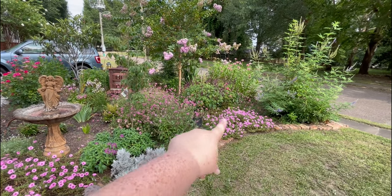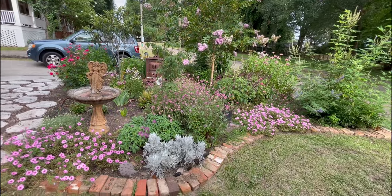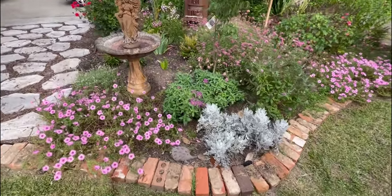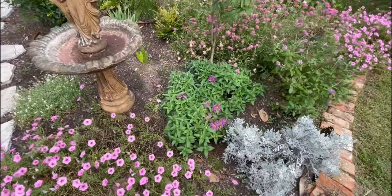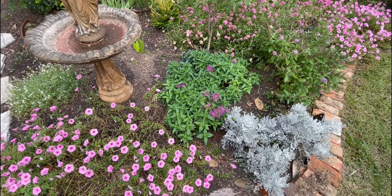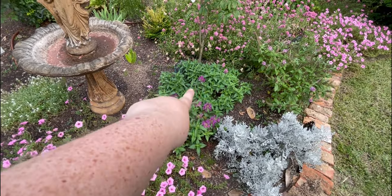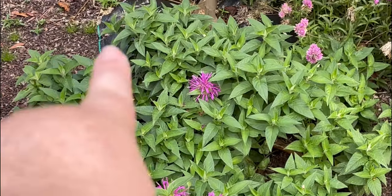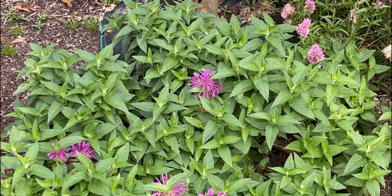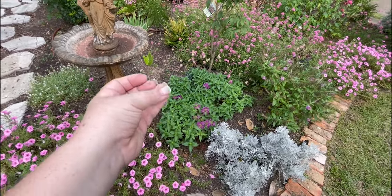So we have the supertunias, the gomphrena, a butterfly bush here, and the bee balm. My bee balm is doing really well but hasn't put out a single bloom, whereas yours has tons of blooms. You can see the ends of all these little plants — the same with mine — these will all be blooms eventually. Mine will still bloom, they're just not there yet.